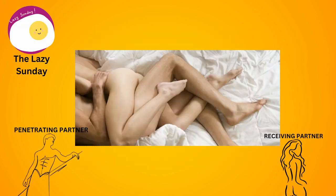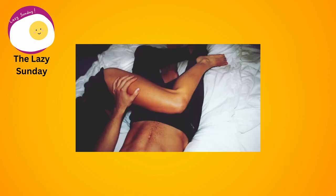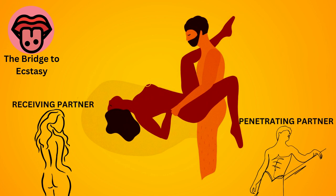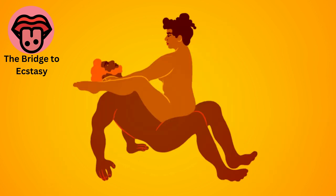The lazy sundae. Both partners lie on their sides facing each other, with one leg draped over the other partner's hip. This position allows for intimate cuddling while still allowing for penetration. The bridge to ecstasy: the receiving partner lies on their back with their legs bent and feet flat on the bed, while the penetrating partner stands and holds onto the receiving partner's ankles for support, providing deep penetration and easy access to erogenous zones.